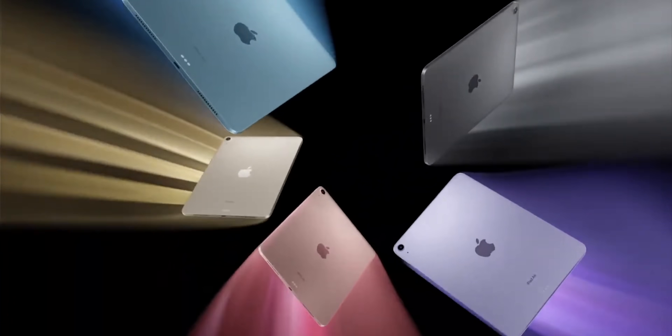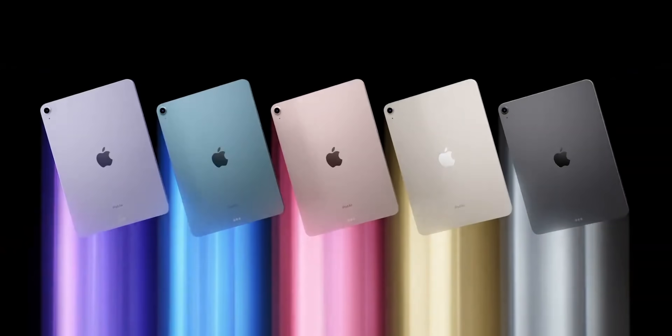In terms of design, the 2022 iPad Air is almost identical to the 2020 model, but with a fresh coat of spring paint. In addition to the new blue, there's pink, purple, starlight, and space gray — like on the iPad Pro and the Macs, not midnight like on the iPhone's non-pro and the Apple Watch. Which is just why we can't have nicely coordinated things.